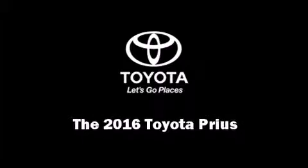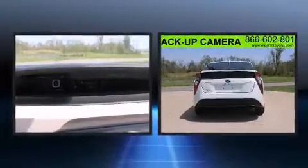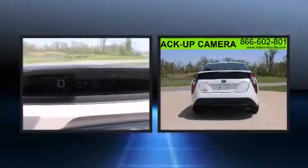Introducing the 2016 Toyota Prius. It features a front-wheel drive platform, an automatic transmission, and a 1.8-liter four-cylinder engine.